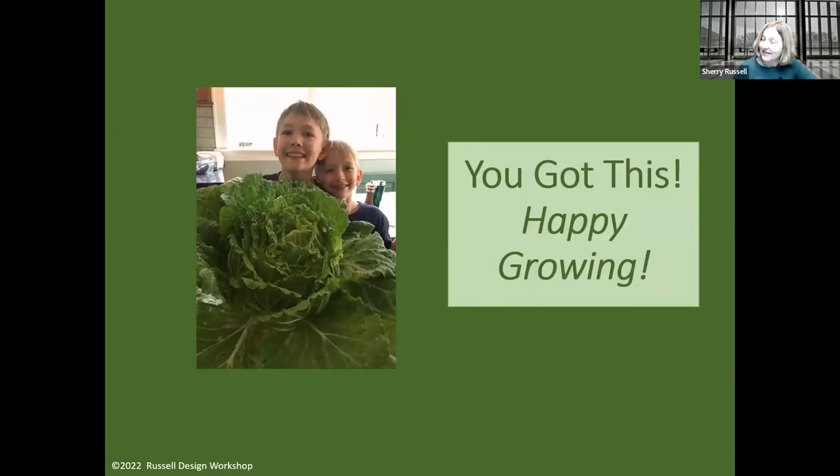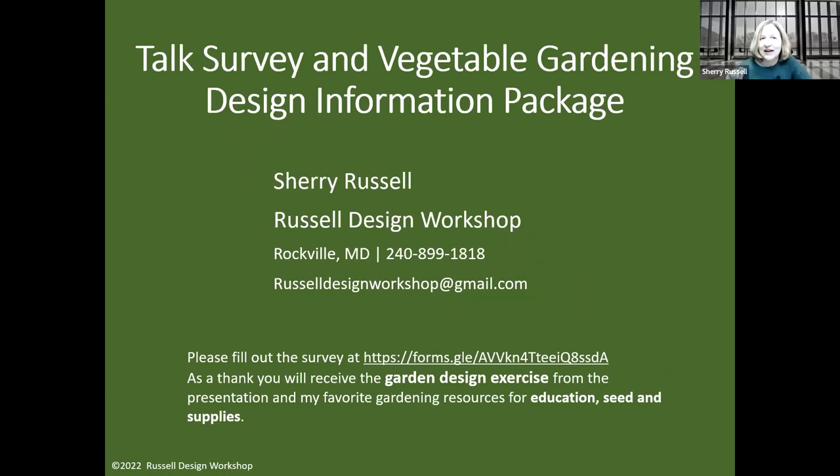Happy growing! At the end I've got a short survey, and for completing it you'll receive the CAD blocks exercise, plus two cheat sheets — one for educational resources and one for seeds and supplies. Contact information is on screen for any follow-up questions.